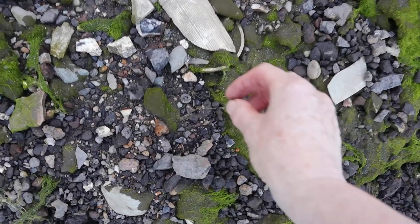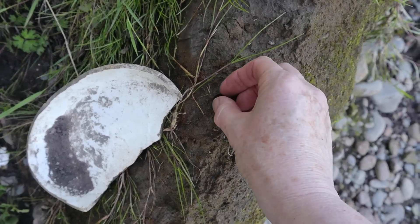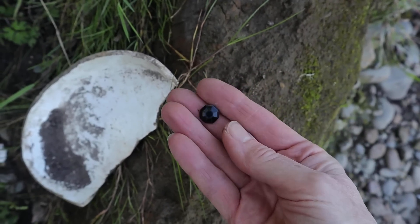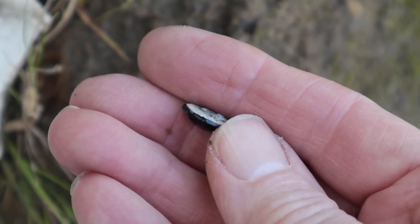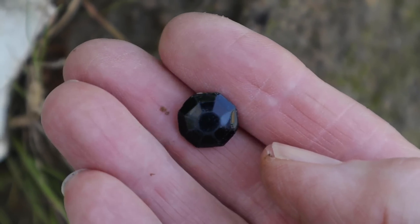Down here I think I can see a button and yes it is. Just sitting here on the muddy bank side. Is it a button or is it a cabochon? I can't tell if it's been a button or a cabochon or something. But that's fantastic, I love it.